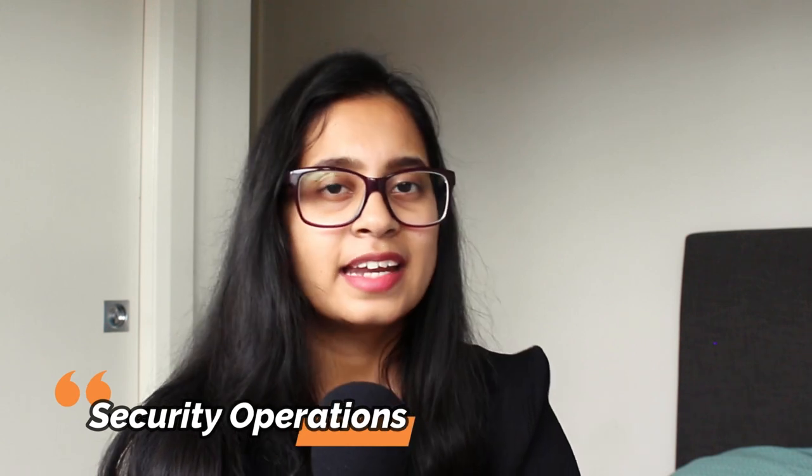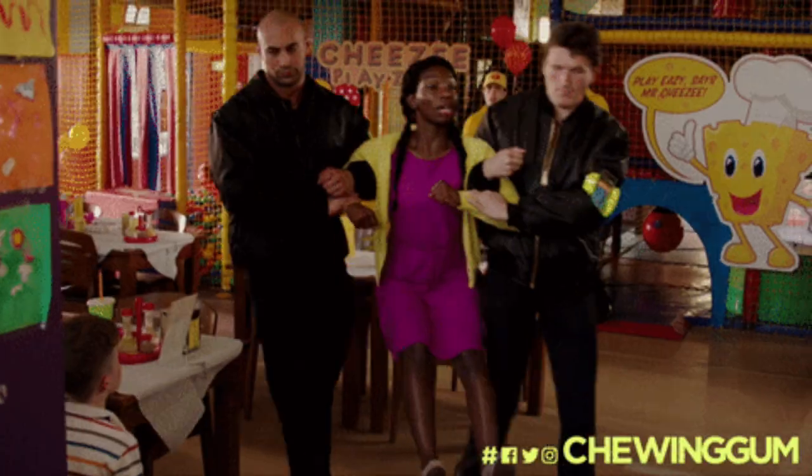Number seven: Certificate II in Security Operations. If you've been to large events you'll have seen people working as security guards controlling the crowd — those are people who hold this certification. It teaches you how to work as a security guard, understand control room operations, and manage crowd control. Having this certification lets you work in casinos, hotels, and large events where crowd control is required. This course is slightly longer — about 18 to 20 days of training — and costs about $1,000 to $1,500. However, the pay is great and you can likely recover the cost from just one gig.